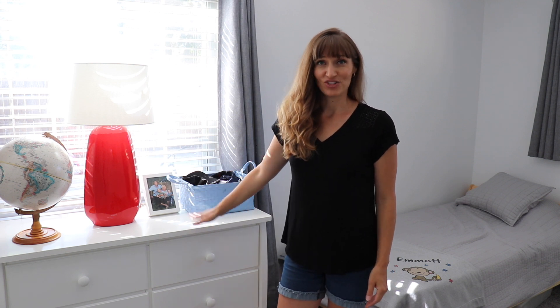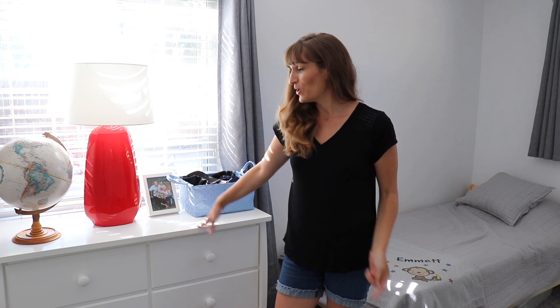One thing we really needed before Emmett started school was a dresser, so I was searching every day on Facebook Marketplace and all the secondhand apps like Offer Up. The day before he started school we found this dresser — it only cost $125, which is a really good deal for where we live and it's over half the price of the same dresser bought brand new. I was so excited because I was able to organize all of their clothes before he actually started school.